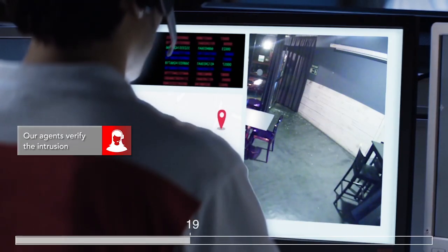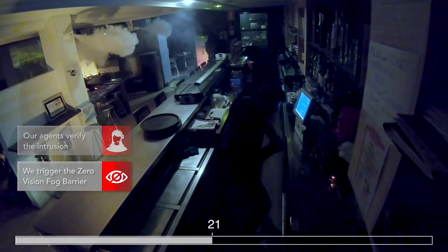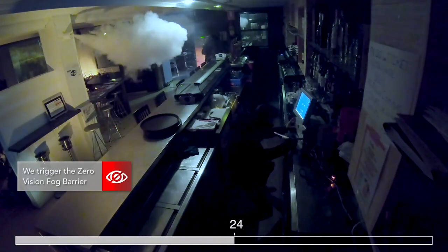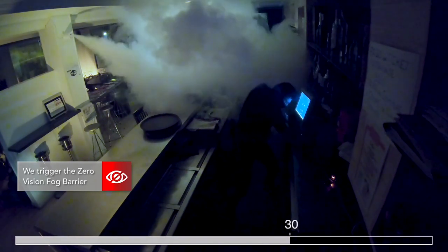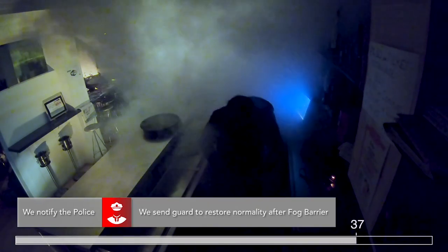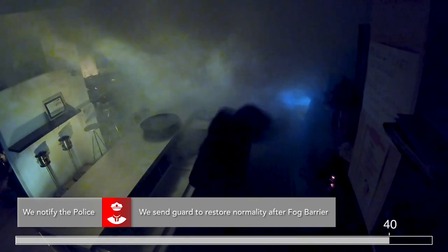Our professional monitoring station agents will activate the zero vision fog barrier, releasing a dense fog that fills the protected area, preventing the intruder from seeing anything. Intruders are scared and expelled immediately. In this way, our system protects your property effectively before our guards and the police arrive.